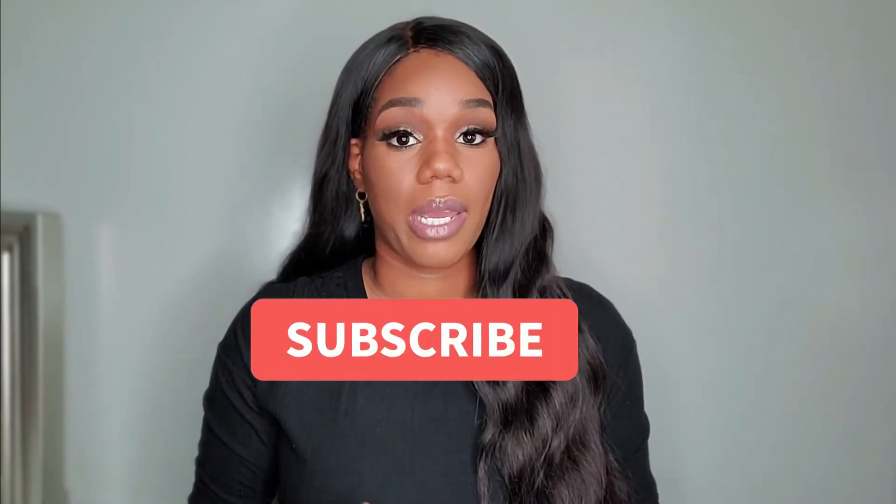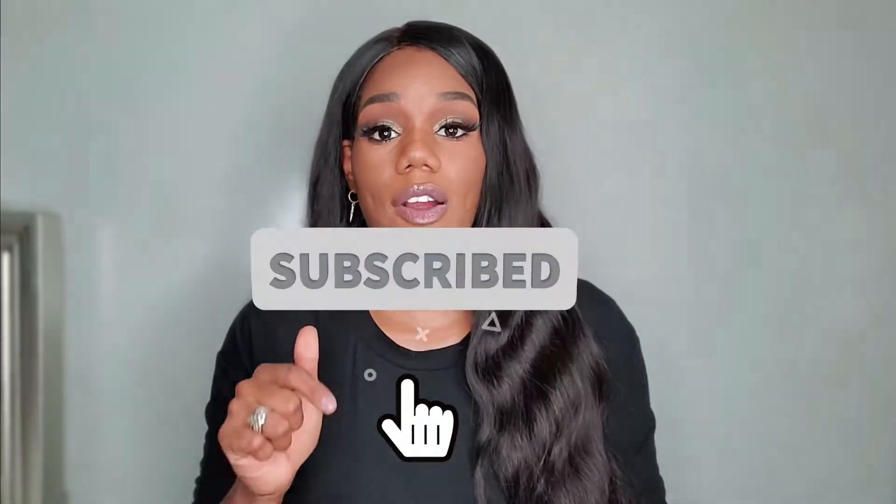Hi, my beauties, thank you so much for tuning in to today's video. If you're new here, welcome — it's always a pleasure to have you here. My name is Maggie and I do a lot of skincare and spiritual videos over here, so if that's something you may be interested in, go ahead and hit that subscribe button. As you can tell by the title, we're going to be talking about some must-have skincare gadgets from Amazon.